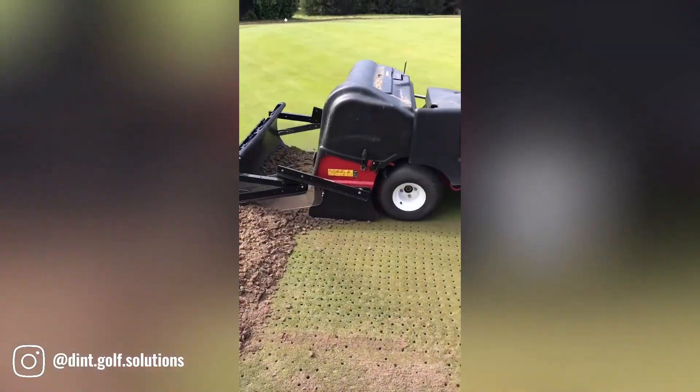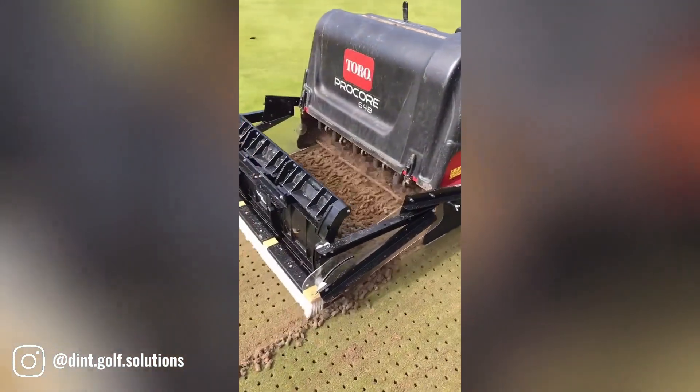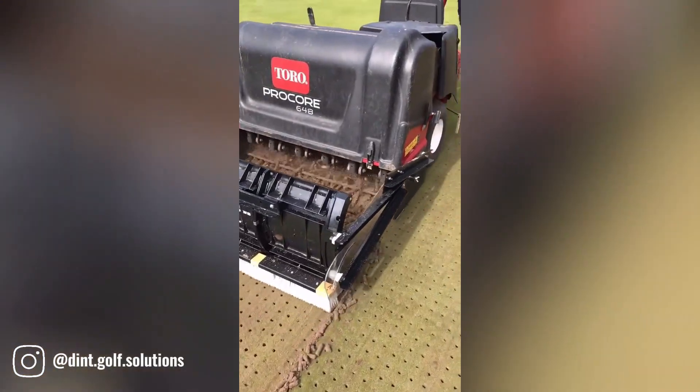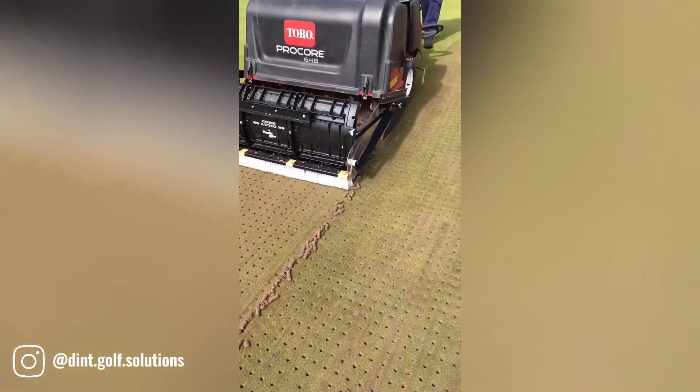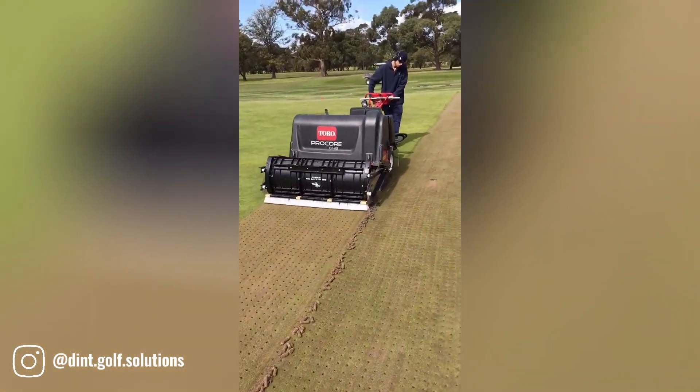The Nordic Plow Core Collector is a specialized attachment designed to work in conjunction with the Procore 648 machine. This combination is particularly effective for collecting soil cores, a process crucial for various scientific and agricultural applications.